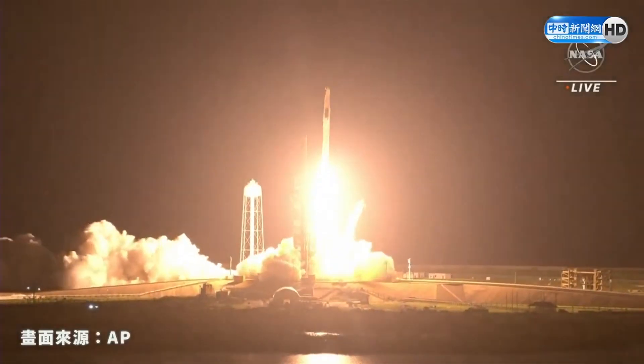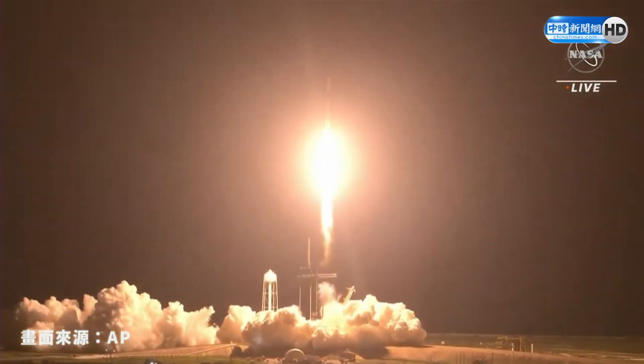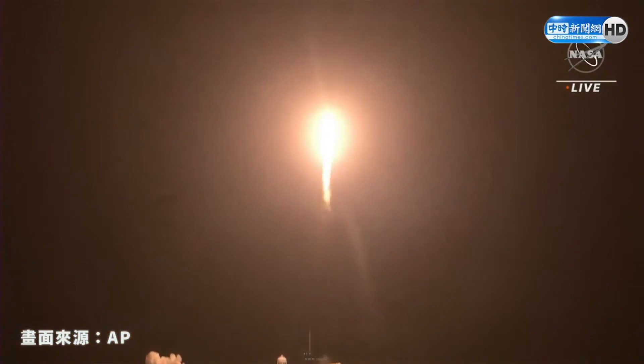And liftoff. We've got speed — Endeavour and crew. Copy, 1 Alpha. Endeavour launches once again. Four astronauts from three countries on Crew-2, now making their way to the one and only International Space Station.